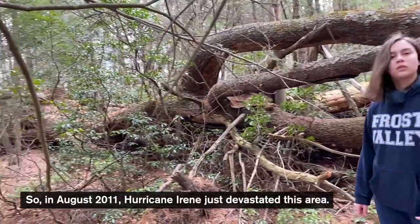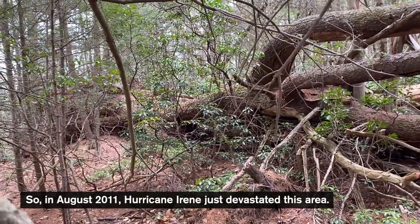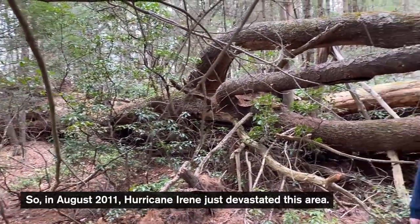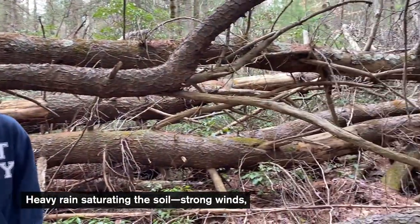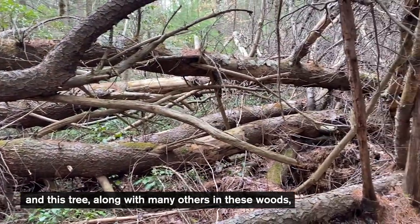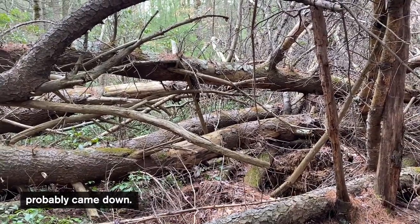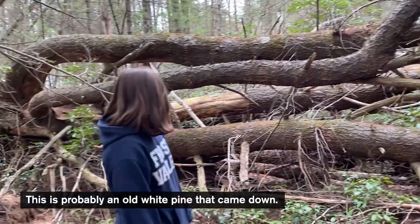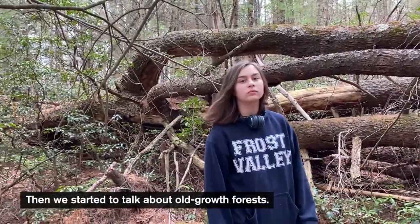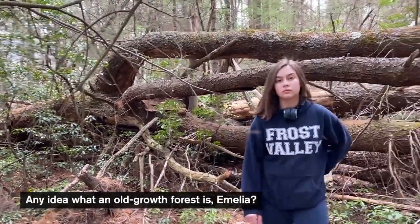That's a pretty good guess. In August 2011, Hurricane Irene just devastated this area — heavy rain saturating the soil, strong winds — and this tree along with many others in these woods probably came down. This is probably an old white pine that came down. So then we started to talk about old growth forests.